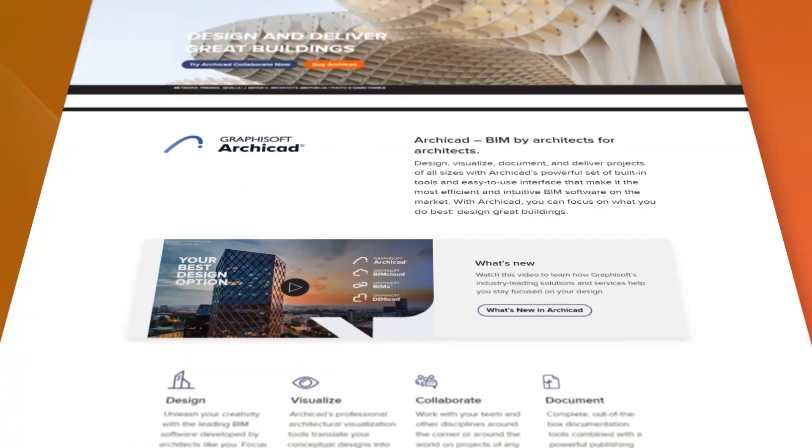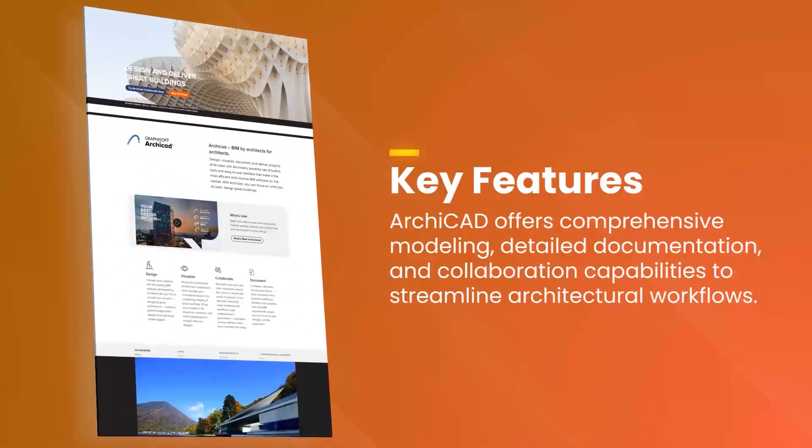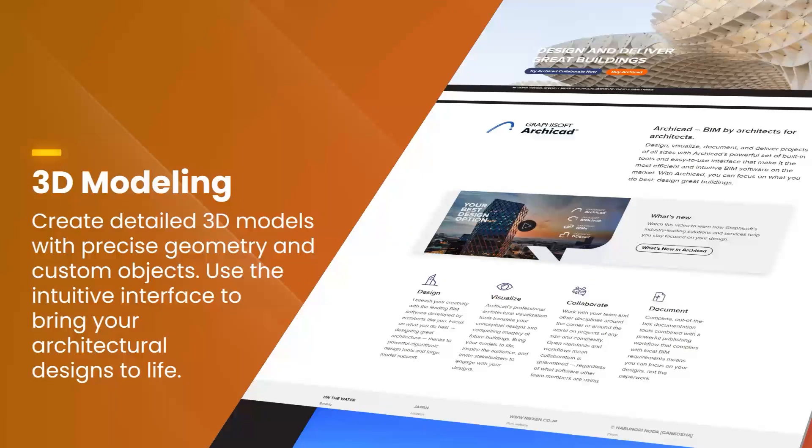One of ArchiCAD's standout features is its collaborative environment, which enables multiple team members to work on the same project simultaneously, enhancing productivity and ensuring everyone is on the same page.